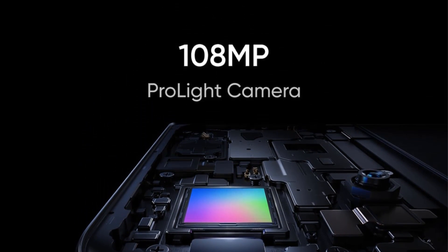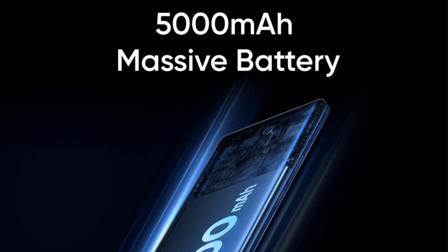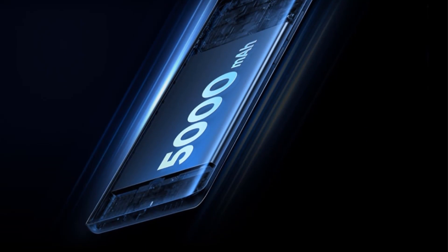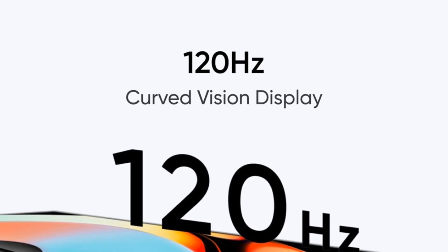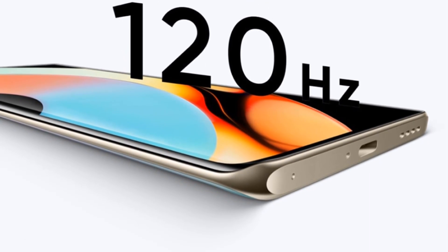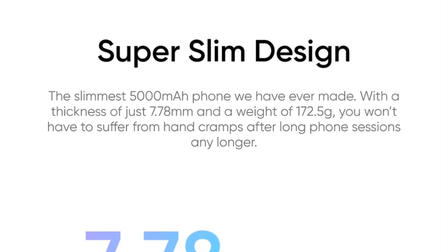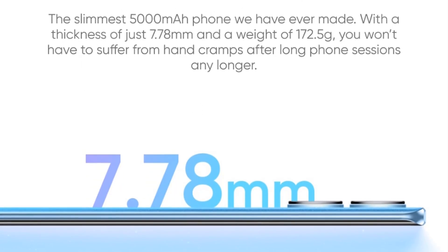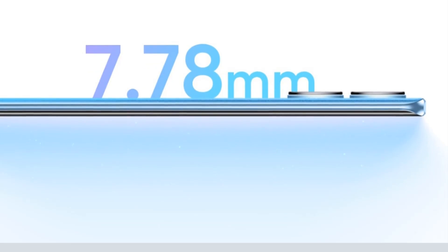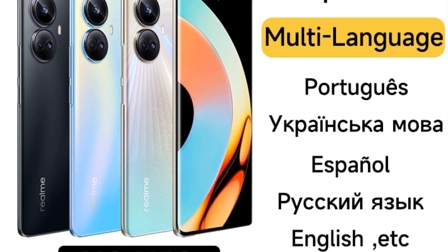RAM plus ROM: 8GB plus 128GB, 8GB plus 256GB, or 12GB plus 256GB. Colors: black, blue, blue-gold. Screen: 6.7-inch, 120Hz AMOLED curved display, 2412x1080 FHD+. Battery: 67W Super VOOC charge, 5000mAh. Camera: triple camera — 8MP ultra-wide angle, 4cm macro, 16MP in-display selfie. OS: Realme UI 4.0 based on Android 13, supports multi-language and Google Play. Navigation: GPS, BDS, GLONASS, QZSS, Galileo.